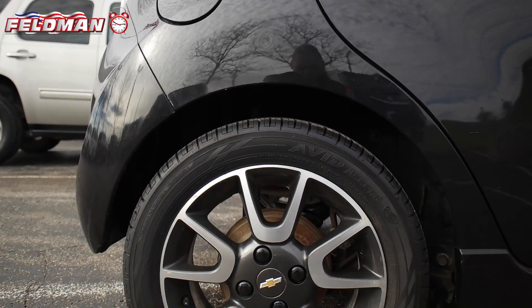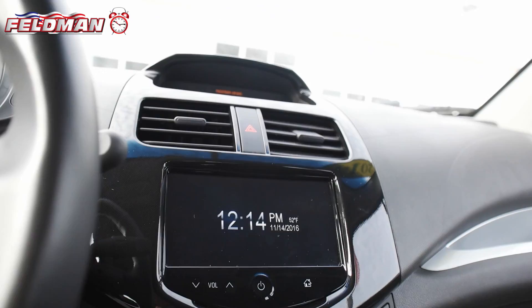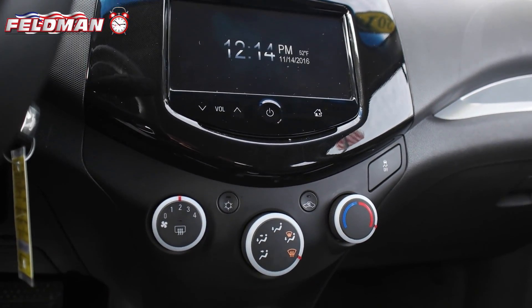This Spark has only had one previous owner and is nicely equipped with leather seats, Sirius XM AM FM stereo, heated seats, and Bluetooth.